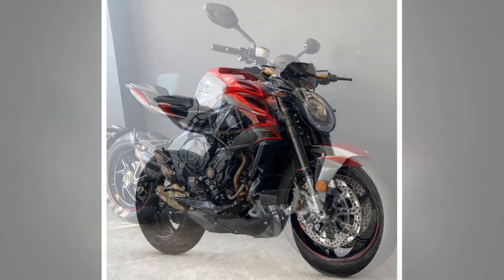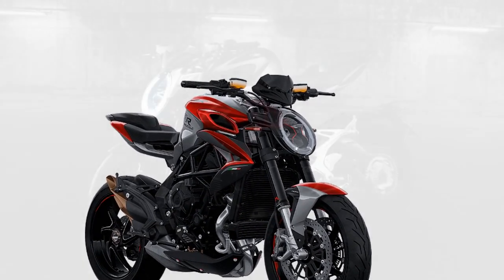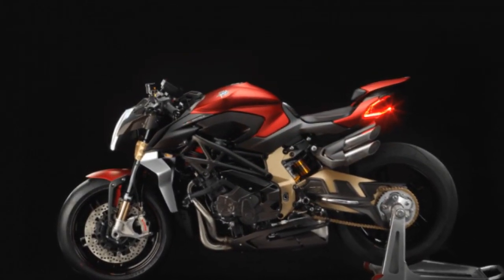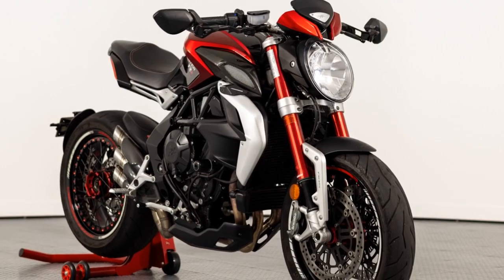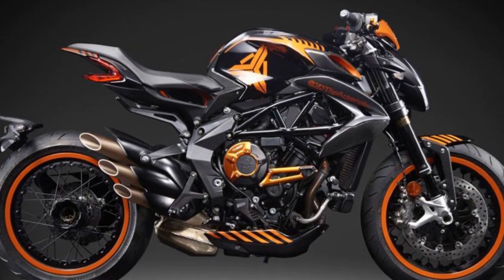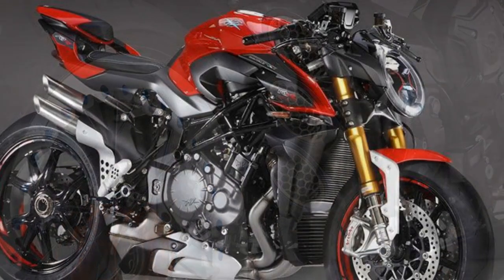Handling and Driving Impressions. The MV Agusta Brutale 800RR is renowned for its exceptional handling and driving characteristics, which contribute significantly to its reputation as a high-performance naked sport bike. Agility and Responsiveness: one of the most striking features of the Brutale 800RR is its remarkable agility. The motorcycle feels incredibly responsive, thanks to its finely-tuned chassis and well-balanced weight distribution. This agility allows riders to effortlessly flick the bike into corners, making it a sheer delight on winding roads and racetracks. Whether navigating tight hairpin turns or sweeping bends, the Brutale 800RR remains poised and eager to respond to every input.